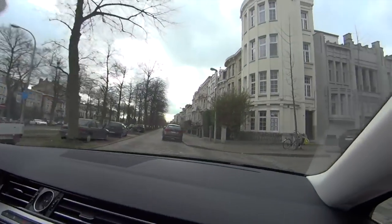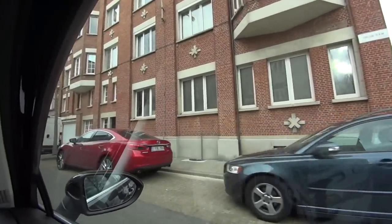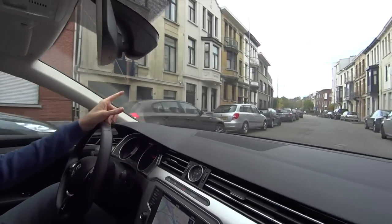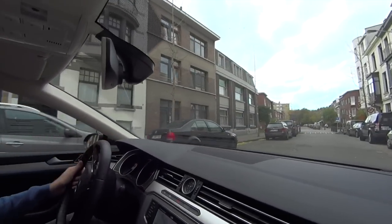It was in this street, called the Hilda Ramstad. There's a little supermarket here where I went so much. But it's this brown building, number 39. It's not pretty in any way.